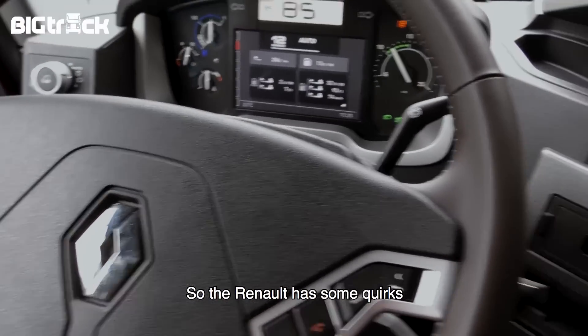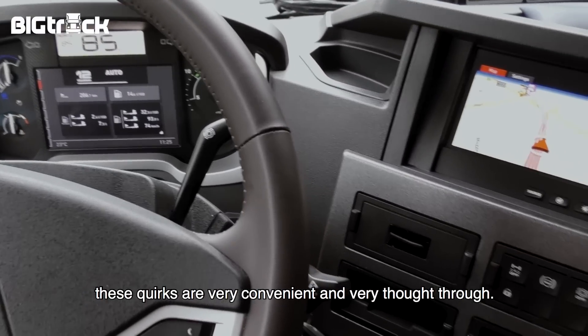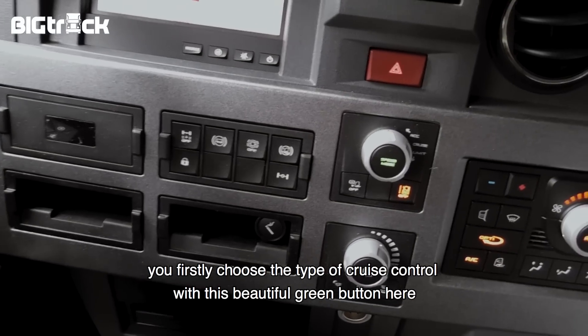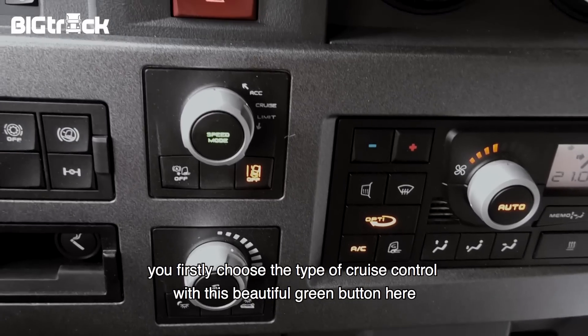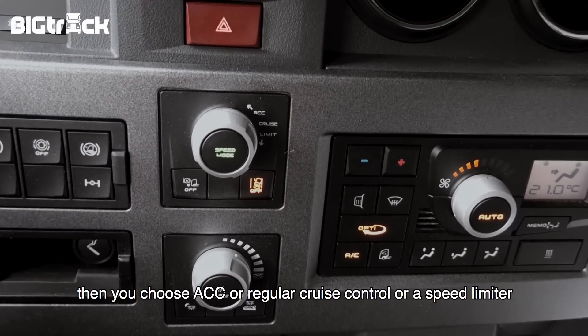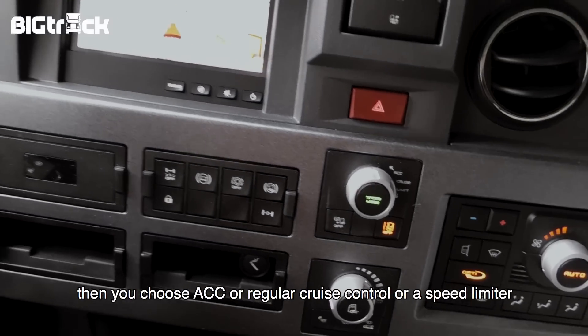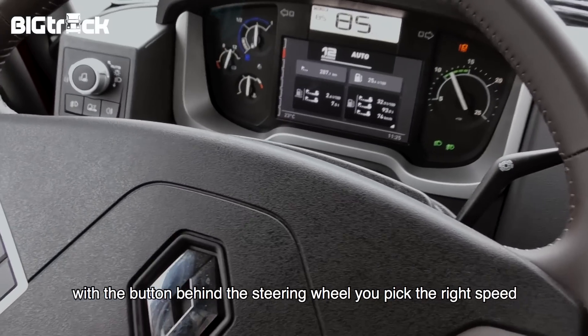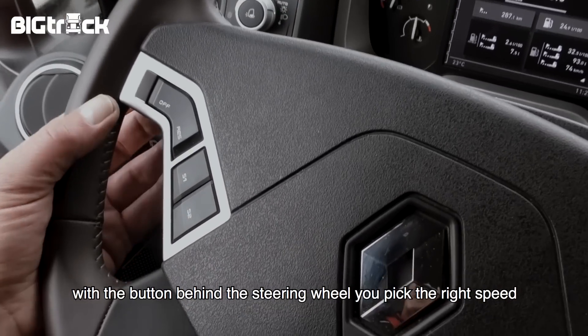Renault heeft een aantal eigenaardigheden, maar het is toch ook wel heel handig en goed doordacht. Zo is de cruise control: je kiest eerst het soort cruise control met deze prachtige groene knop hier. Dan kies je voor ACC of niet, of voor een cruise control of voor de speed limiter. Dan zet je vervolgens met dat knopje hier achter het stuur de juiste snelheid.